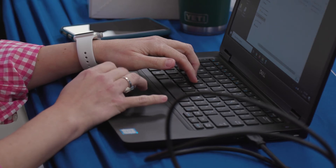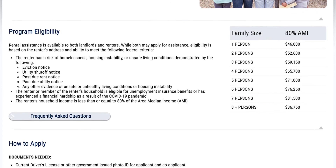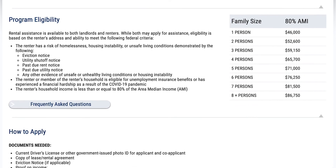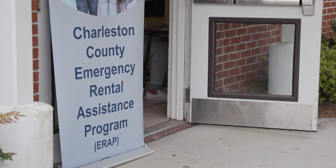There are four criteria that make you eligible for this program. One is that you live in Charleston County and are a renter. The second is that you're 80% of the area median income or below. The third is that you've been financially impacted in some way by COVID-19. And the fourth is that you are experiencing some sort of housing instability.